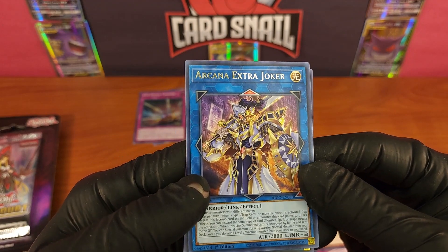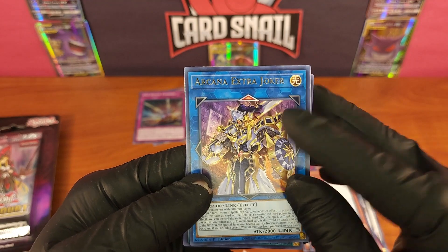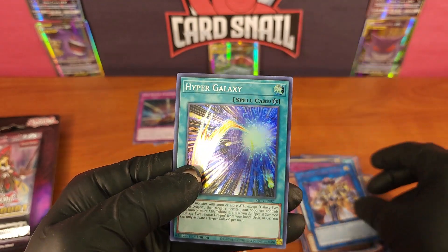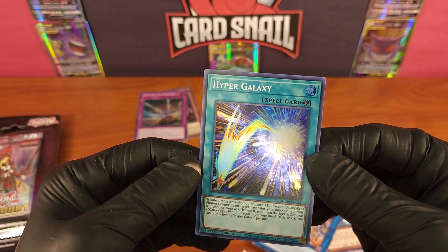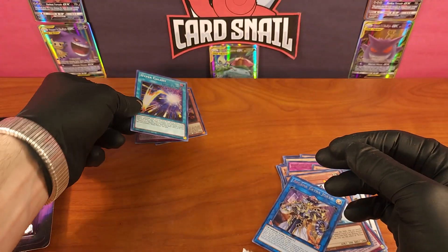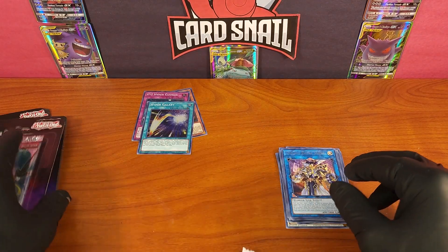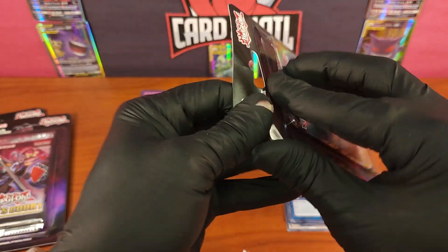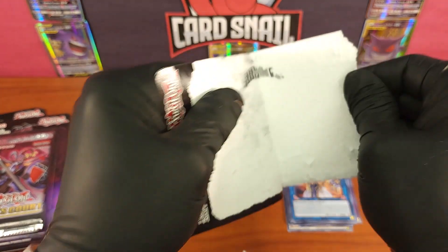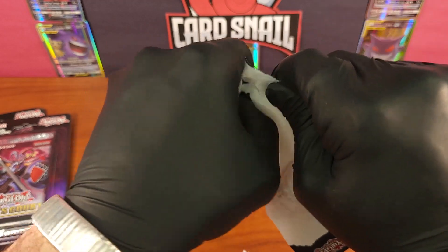Arcana Extra Joker — wow, that's a wicked cool Gundam-looking card, but he's got a human hand and a human face. And Hyper Galaxy spell card — wow, that is awesome. I love the holo when it's got that three-dimensional effect coming at you, very cool. I feel terrible rubbing these cards together — I will sleeve them. It's just for the sake of the video. Trying to keep these videos under 25 minutes.